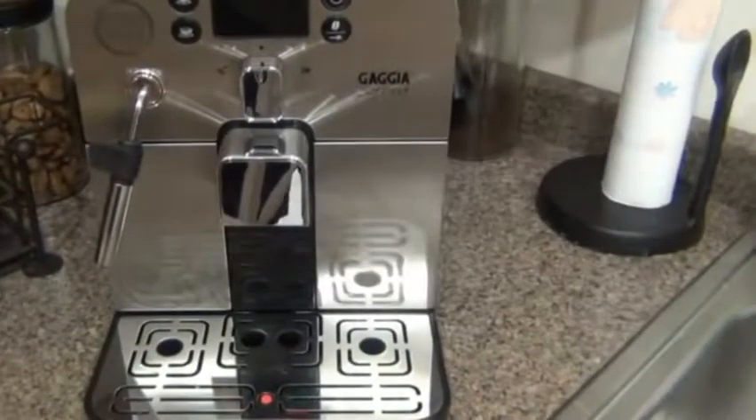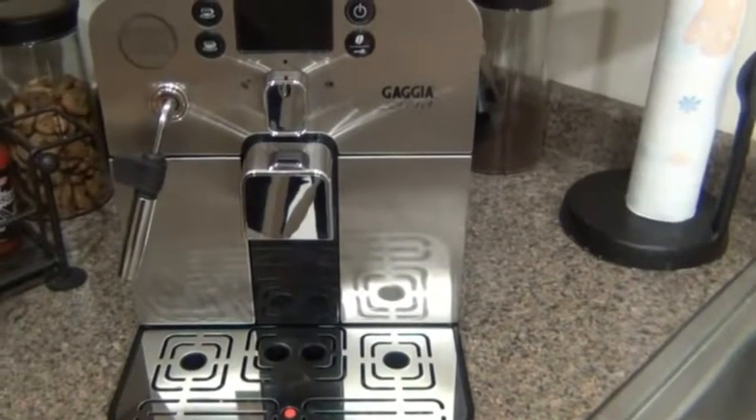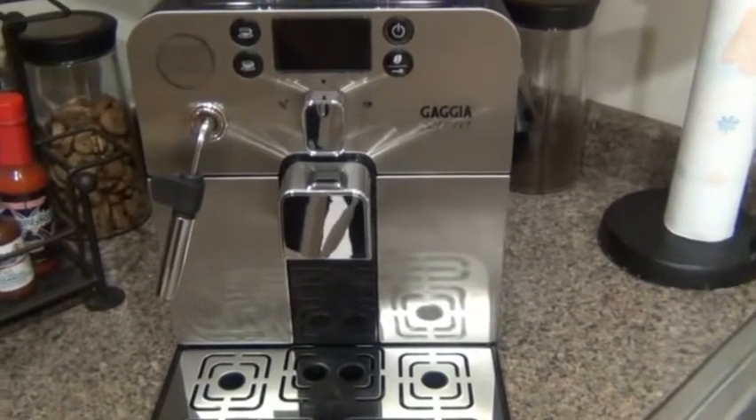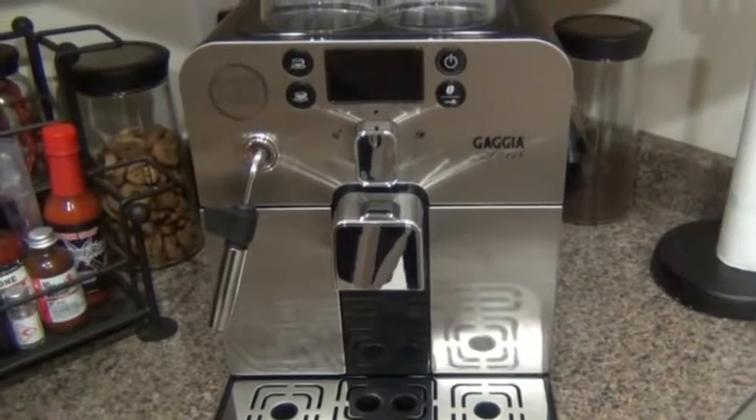This is a Gaggia Brera. Gaggia is the brand of the machine, and the Brera is the specific model. Just to give you an idea, other super automatic espresso machines can range anywhere from $400 to $3,200. This machine is a great benefit to anyone visiting places like Starbucks or their local coffee houses, paying $6 or $7 for a specialty cup of coffee daily. You easily spend thousands of dollars on coffee already, so investing $500 or $600 into a machine like this is a huge money saver. You get a lot of bang for your buck.